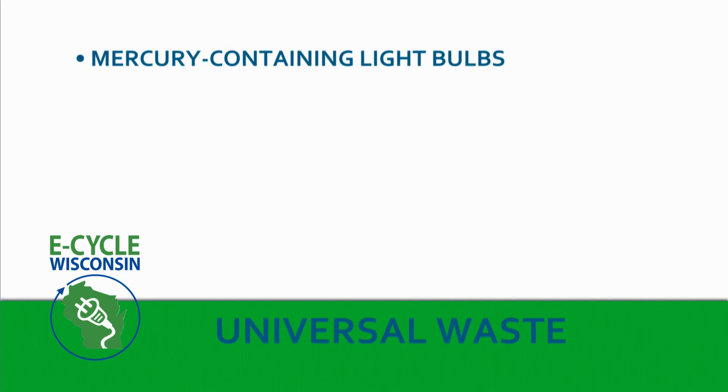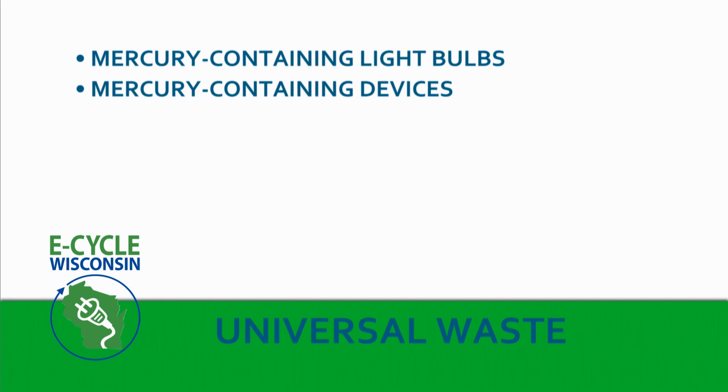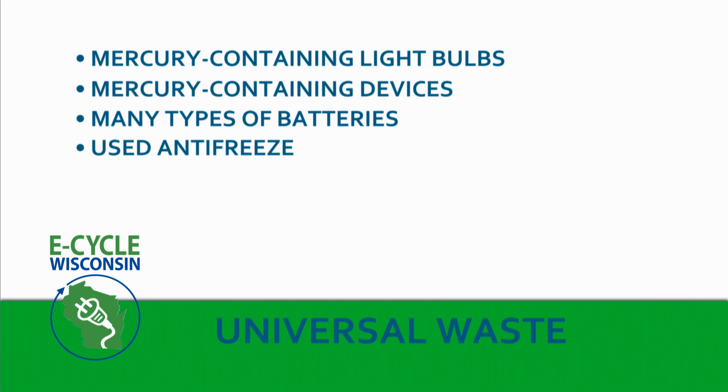Here at our collection site, we take the following universal wastes: mercury-containing light bulbs, also called lamps; mercury-containing devices; many types of batteries; and used antifreeze.